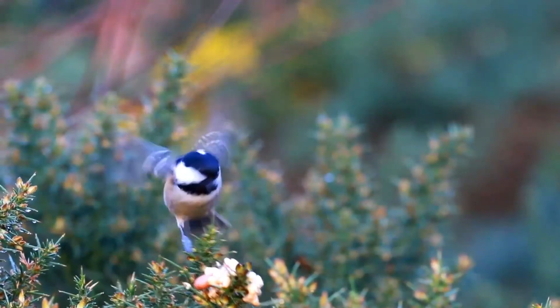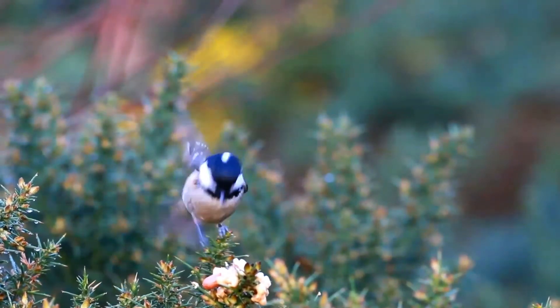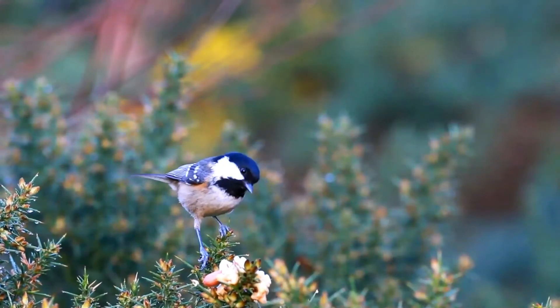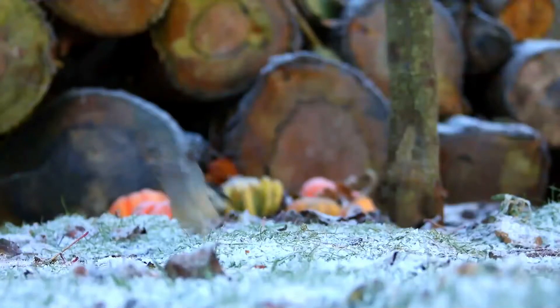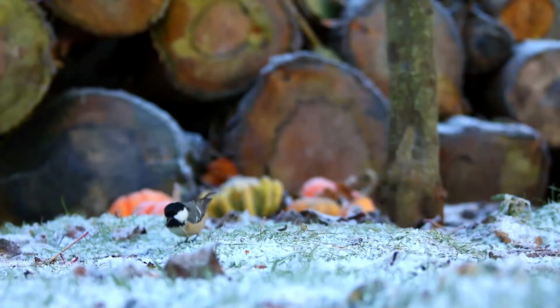It has a distinctive large white nape spot on its black head. The head, throat and neck of the adult are glossy blue-black, setting off the off-white sides of the face and the brilliant white nape. The white tips of the wing coverts appear as two wing bars.